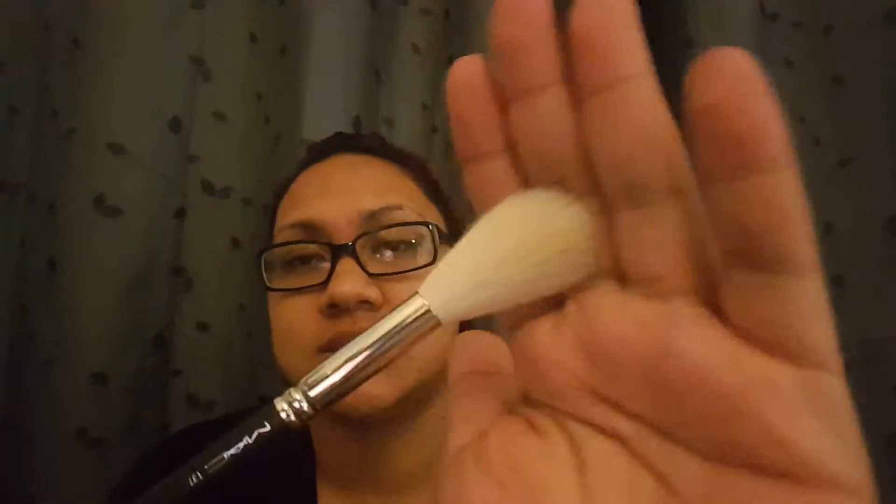I picked up three brushes. First is the 137 brush. My intention for this is to do highlight or maybe light contour. You can also use it to set your concealer under the eye, or to apply a white or HD powder to a specific area without putting colored powder on your highlight. My main intention is to use it under the eye.